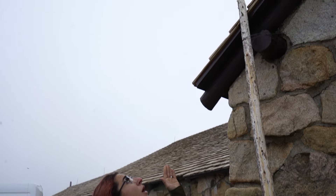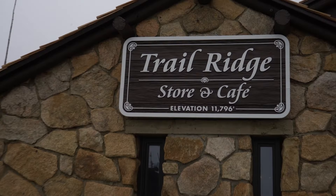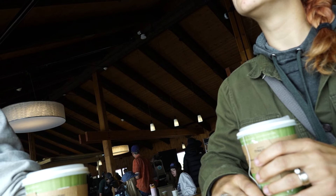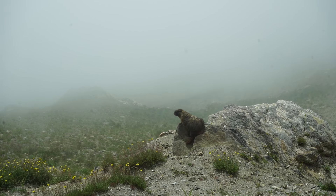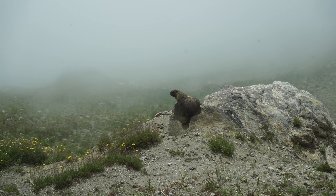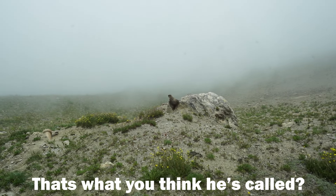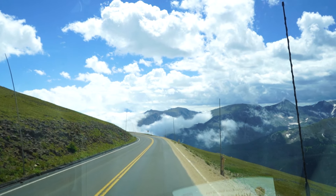It might look like these poles are here just for decoration, but they are literally here because the snow goes as high as these poles during the winter — that's crazy. There are some small animals over here with their little burrows right here. I think they're called marmots. He likes the view too — wow, I can't believe that.